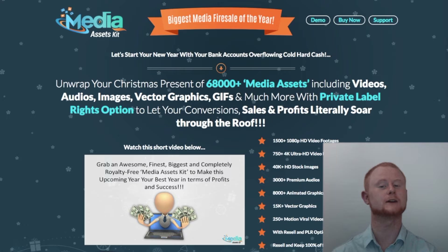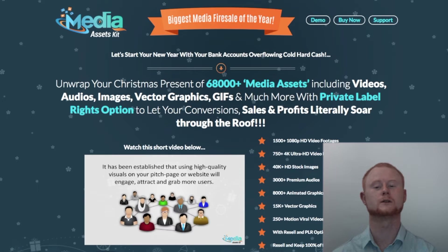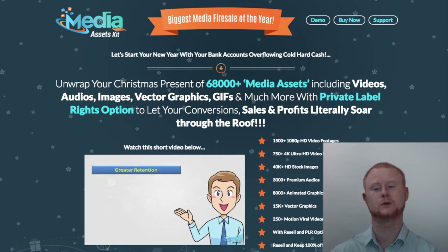Hi guys, it's Daniel Gossage of sbonusking.com. Media Assets Kit has just launched and it's on an amazingly low early bird price. This media assets kit has over 68,000 videos, audios, images, animated graphics, vector graphics, and much more.